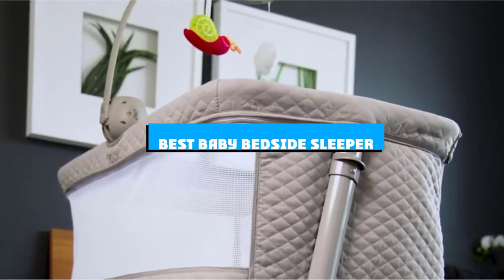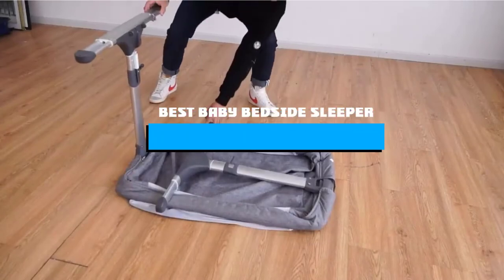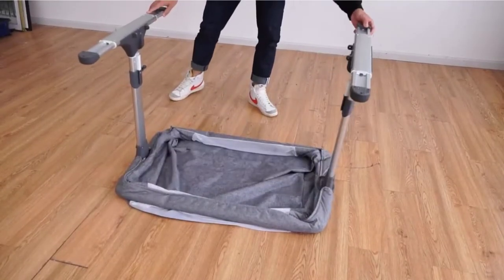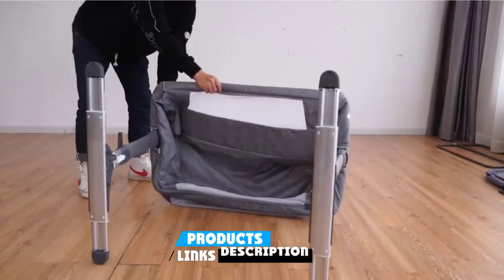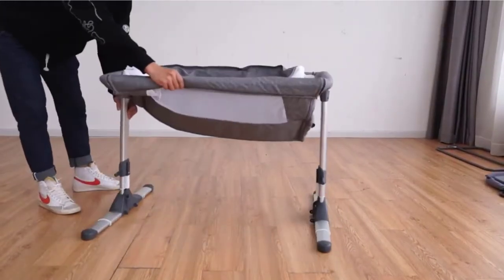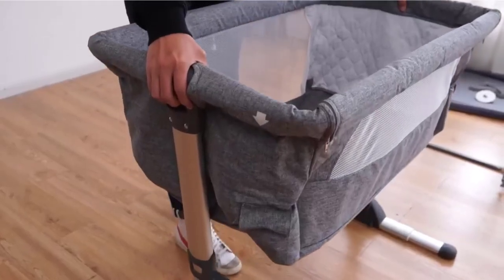If you're looking for the best baby bedside sleeper, here's a list you must see. We made this list based on our personal preference and sorted it based on the features, prices, quality, durability, and reputation of the manufacturers and customer feedback. We've included options for every type of customer. So let's get started.